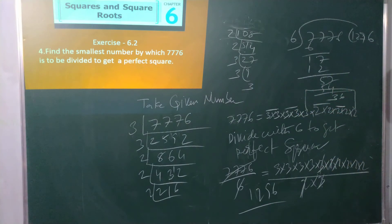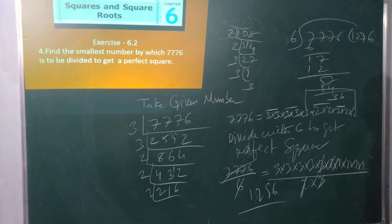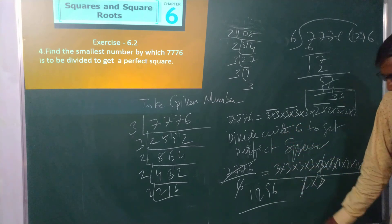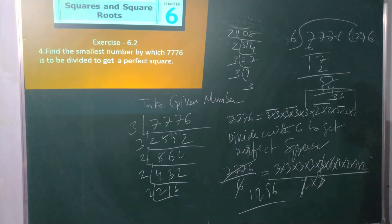Am I clear? So what should be divided to make it a perfect square? 6 is to be divided into the given number to make it a perfect square. What is that number? 1296. Clear?